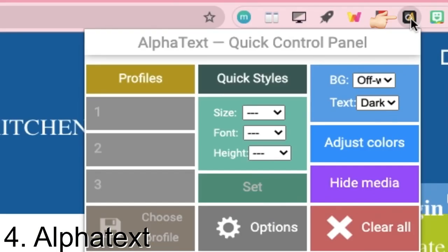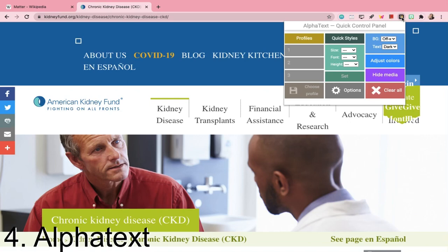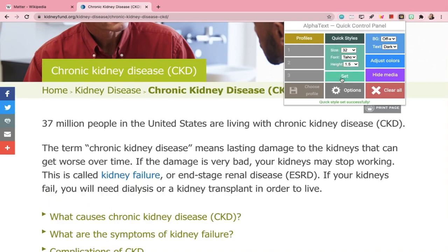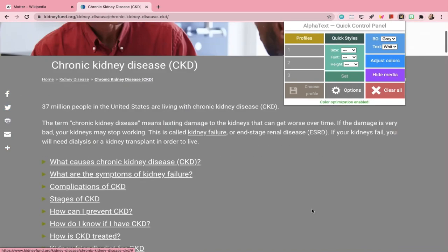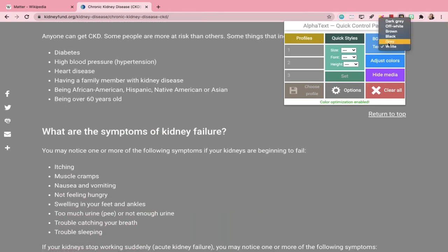Number four is Alpha Text. This extension allows you to change the font and font size of a web page you're reading, depending on your preference. You can also change the text and the background color which may come in handy during late night study sessions.